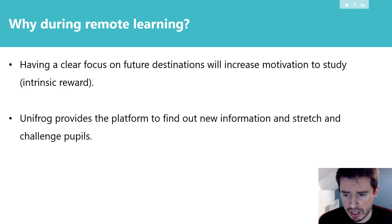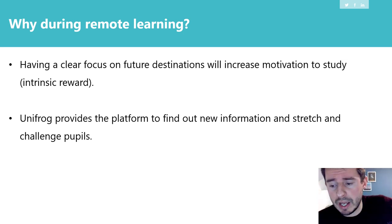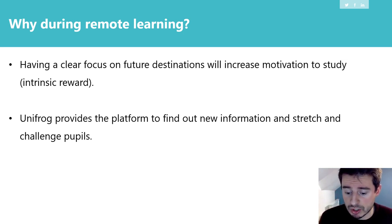So why are we talking about this now? Why am I doing a parent forum on Unifrog? Well, during remote learning, students are going to have issues in terms of their motivation to study — they might lose focus, they might not have direction, they might feel a little bit disheartened. Unifrog's purpose is to make sure that students have a clear focus on their future destinations and career ideas. With that will come motivation to study, and there are so many educational journal articles based on setting goals and increasing motivation. That's why we're suggesting you take some time after this talk to go through Unifrog with your son or daughter, so that they have that focus.